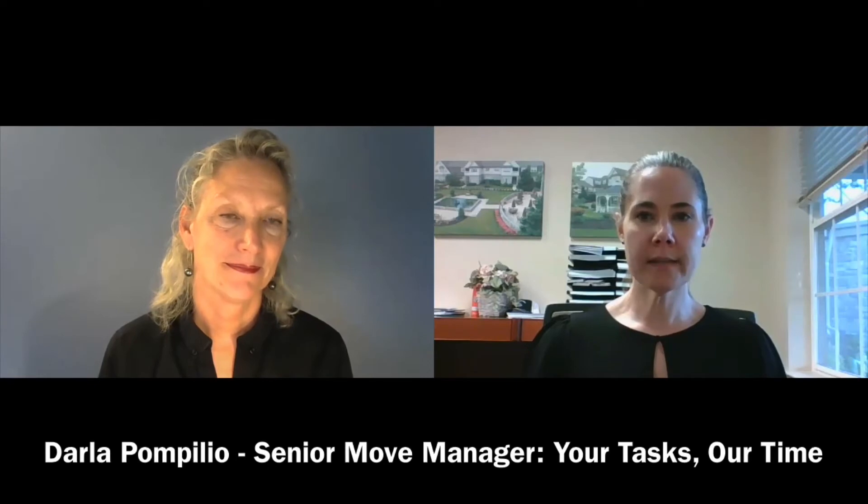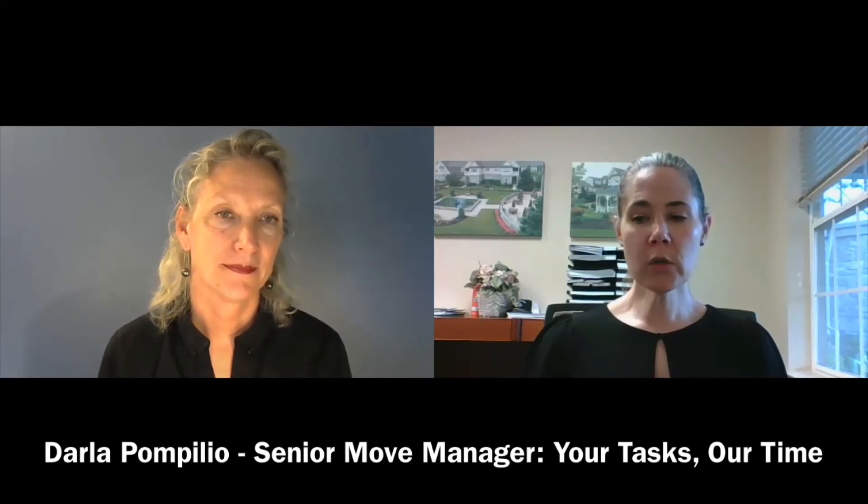Hi, I'm Courtney Gothrup, Director of Sales and Marketing for The Manor at Yorktown, and I'm here today with Darla Pompilio from Your Tasks, Our Time. Darla is a Senior Move Manager, and she helps her clients with downsizing, right-sizing, and organizing.